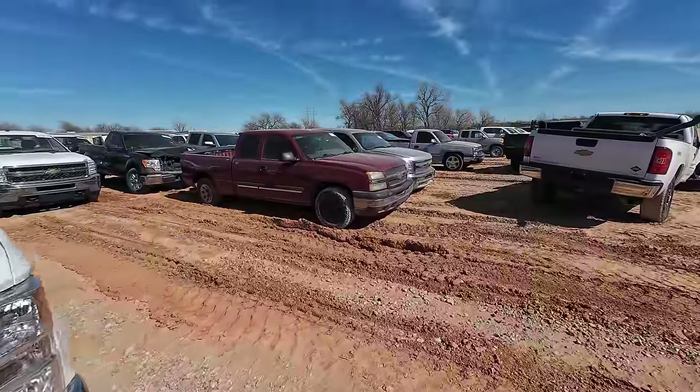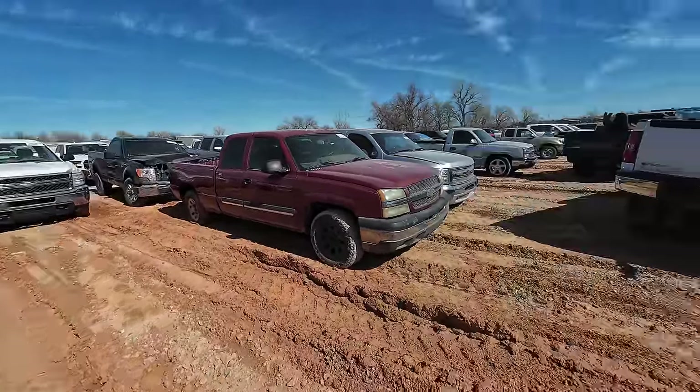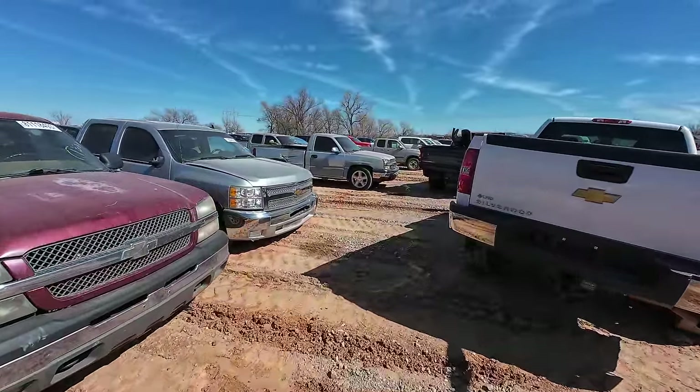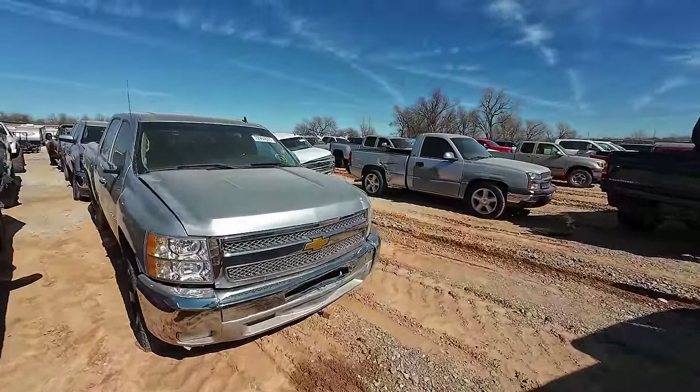Welcome back to Auto Auction Rebuilds. We're back at Copart for another walk around. We're going to jump into this video today and see what we can find. And if you guessed trucks, trucks, and more trucks — you guessed right, because you guys said you wanted to see some trucks. It's been a long time since we've gone into trucks on the channel at the salvage auction, so I figured it's a good time to jump in and take a look around.